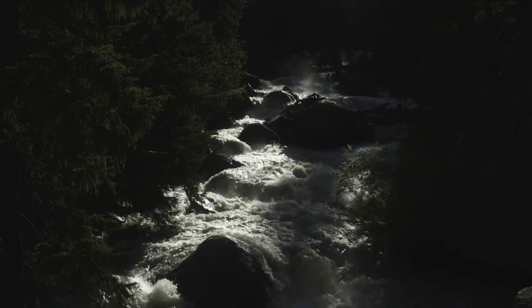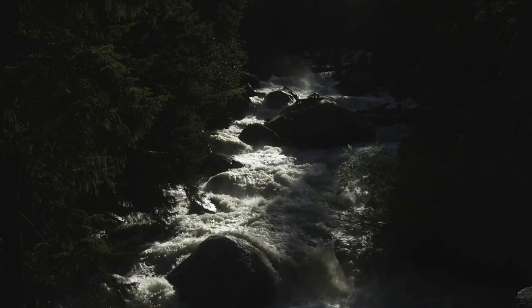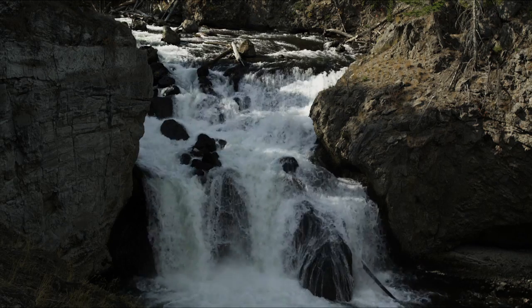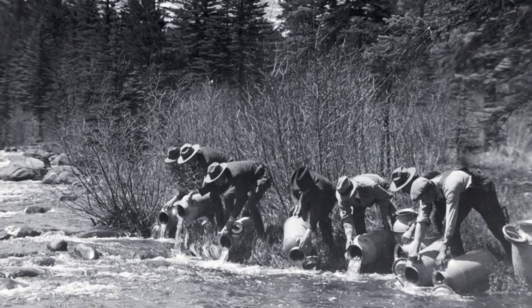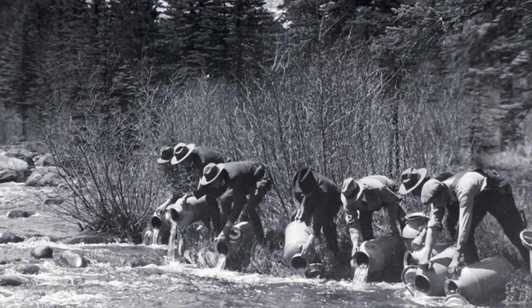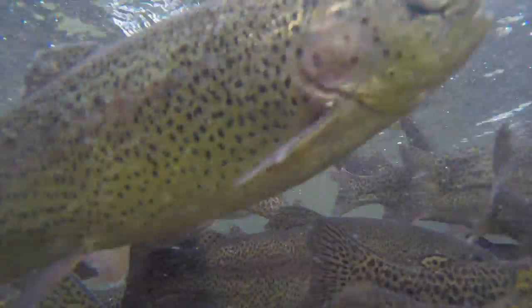When Europeans first came to Yellowstone in the 1800s, they found that over 40% of its lakes and rivers were fishless because they were isolated by waterfalls. Fish from hatcheries were brought into Yellowstone in milk cans, and by 1900, many trout species, including brook, rainbow, and lake trout, had been stocked into Yellowstone waters.